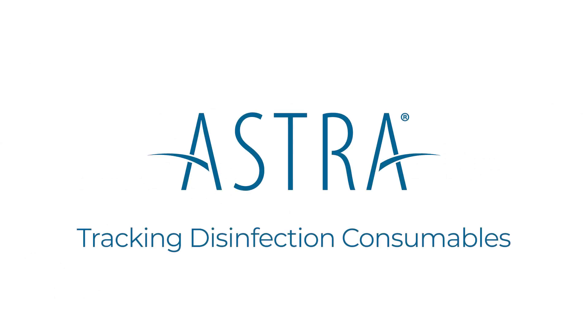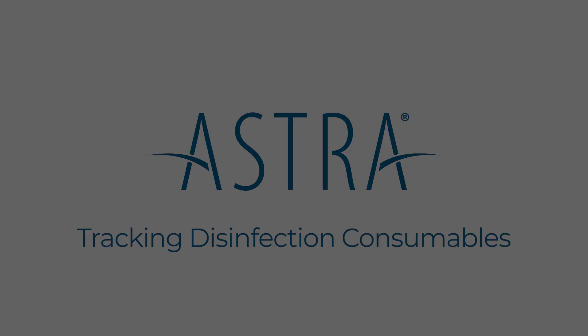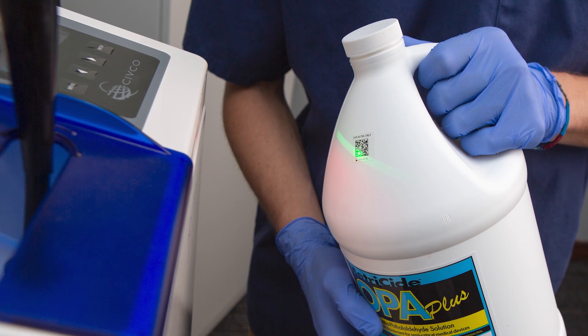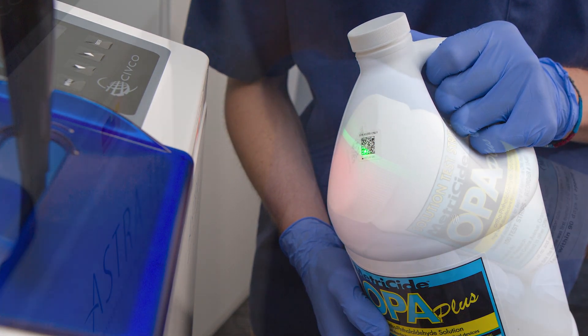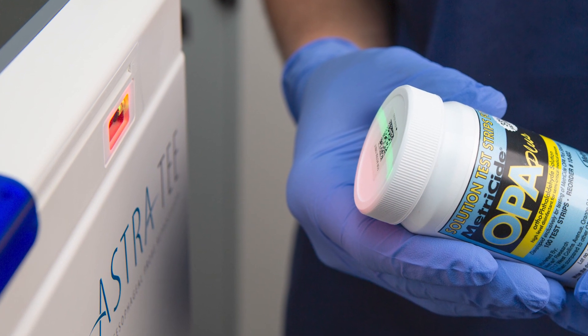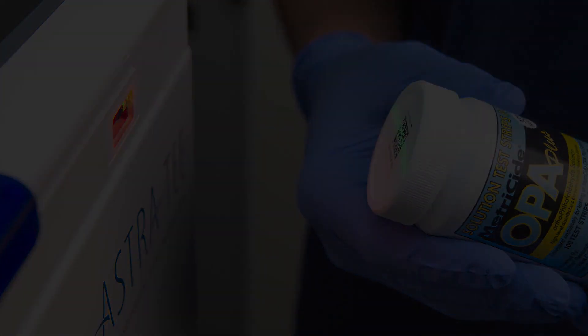In this video, we will discuss how to use the additional features for tracking disinfection consumables available to you with the Astra Ultra model. When using Astra Ultra, the high-level disinfectant and test strip bottles include unique barcodes that enable Astra to track and store additional information for each bottle, removing the need for any manual logging.